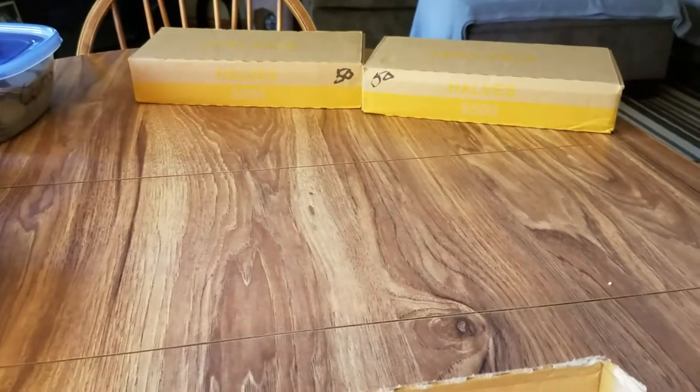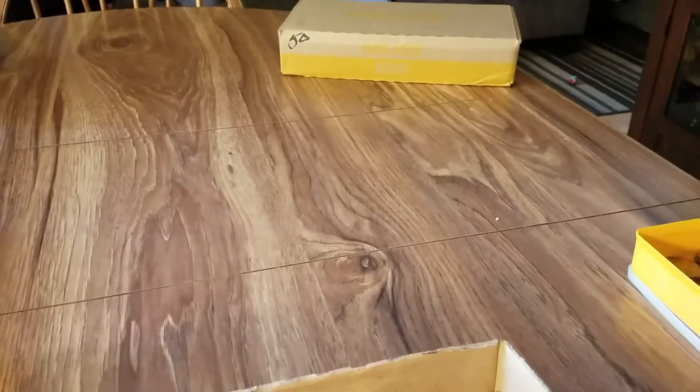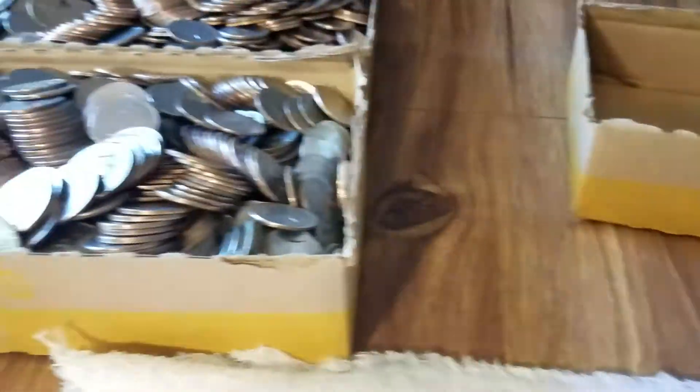Let's go on to our last two boxes, starting with the one on the left. Nothing for that fourth box. Onto the last box — and nothing for box five either. Skunked.